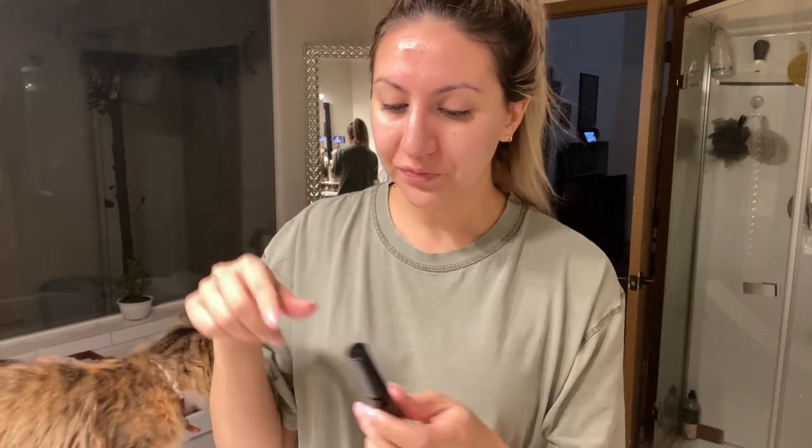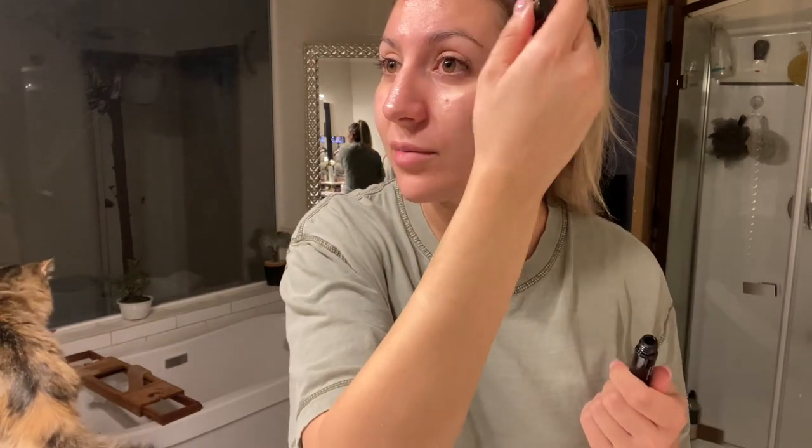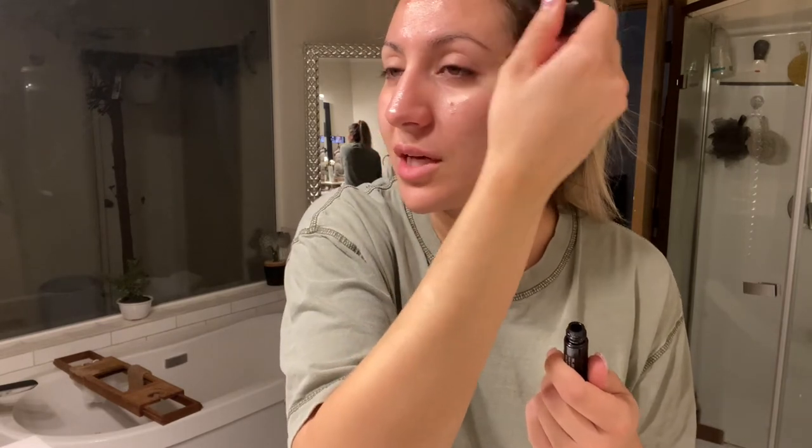However, this one kind of dries and leaves little flakies in my eyelashes. I do love the Babe Lash one a lot better for your eyelashes. But since I don't want this one to go to waste, I put it in my eyebrow hair — it just thickens up your eyebrows and helps them grow. So if you've over-plucked like I always do, I definitely suggest this because it will make them look a lot more full and it just helps them grow so much faster. I only put it where I want the hair to grow, where I want my brows to be a little more full.